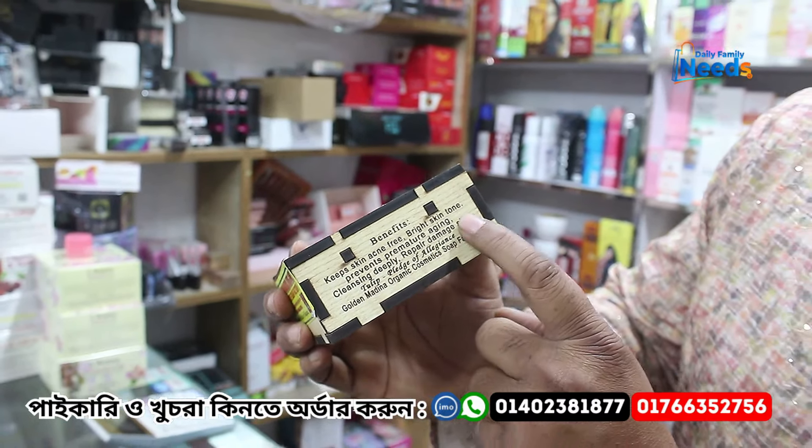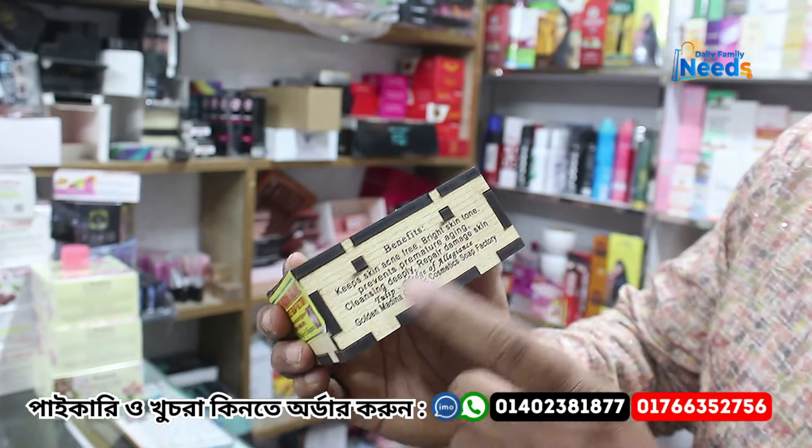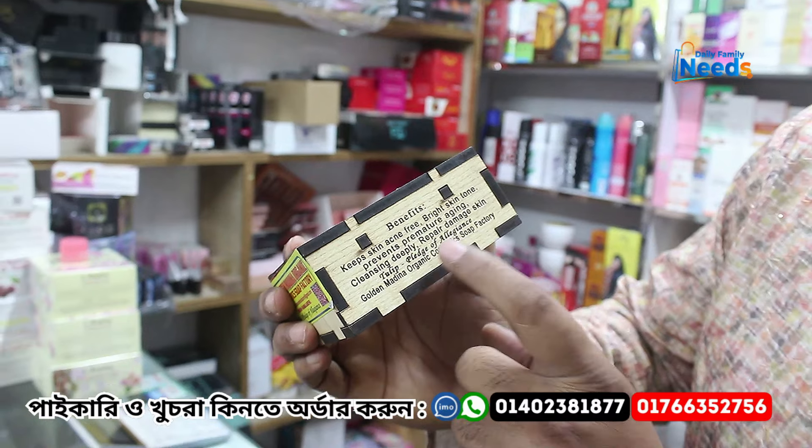It helps with acne, bad skin tone, prevents pigmentation, deep cleansing, and it repairs damaged skin.